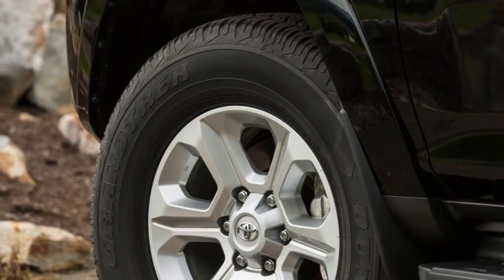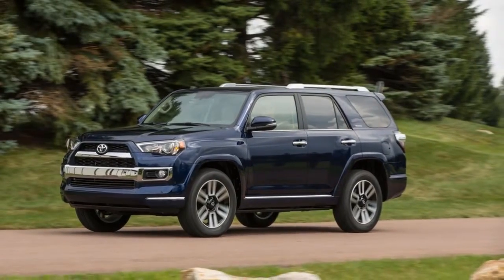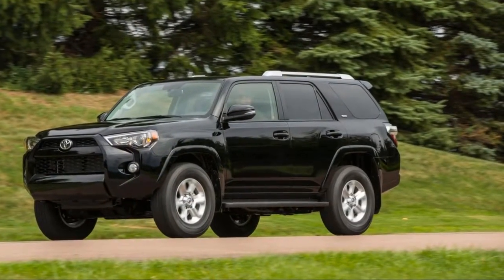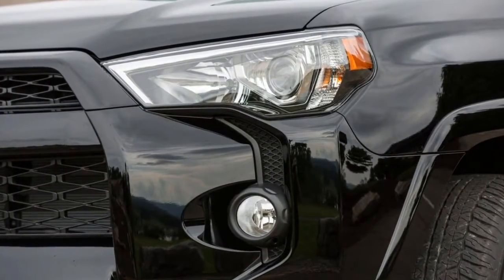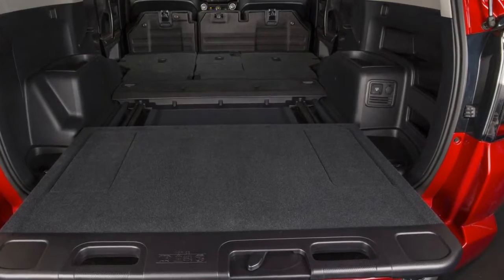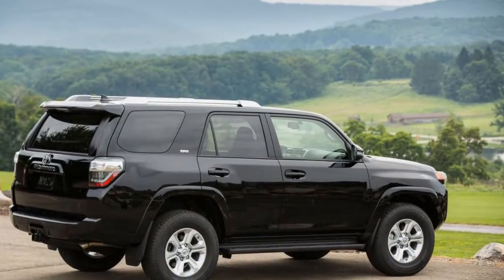Inside, things are a little more dour. Even in full-boat 4Runner Limited, hard plastics abound, although they're textured nicely. Up front, there's decent space but a compromised view out. The second row is decent, but the optional third row is for kids only. One more place the 4Runner is behind the times is its safety record — crash test scores aren't top-notch, and the 4Runner is one of few new vehicles to lack advanced safety tech like automatic emergency braking.